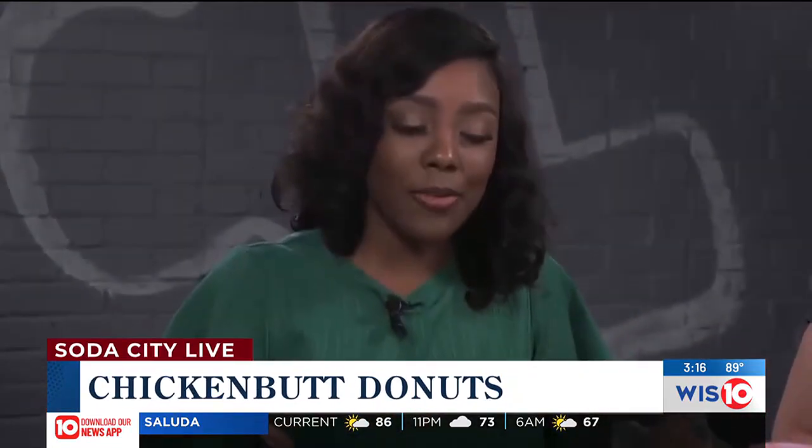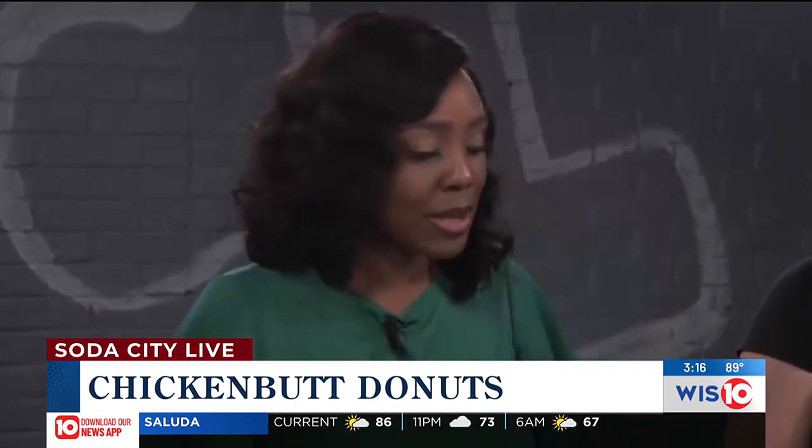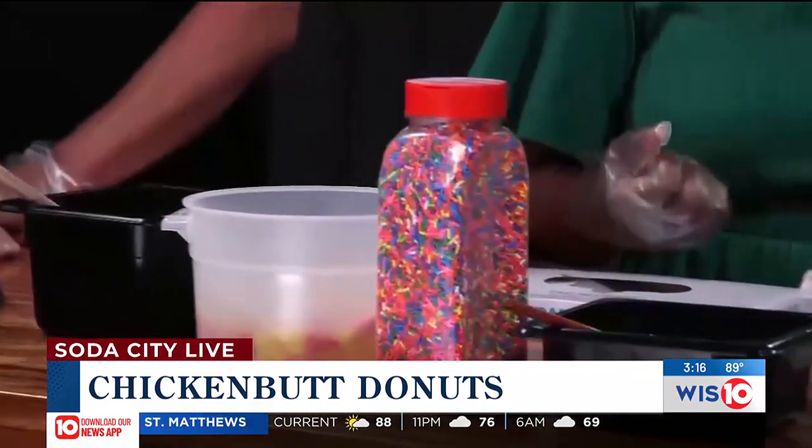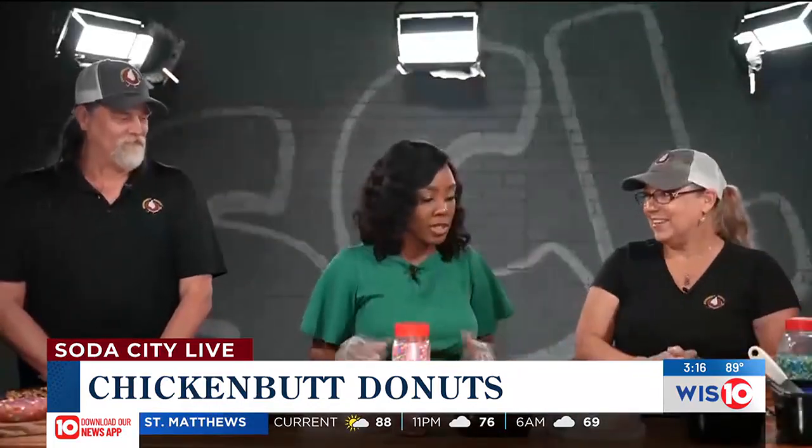You get to make your own donuts as well. Now is the moment we've been waiting for — along with the great information about Chicken Butt Donuts, we're going to be constructing these donuts. So Sue, tell us which one we're going to start with today.